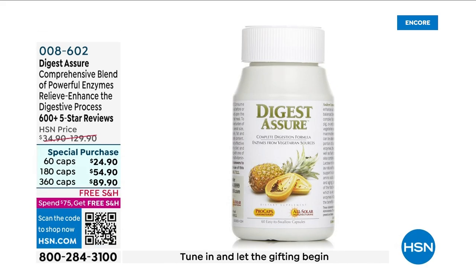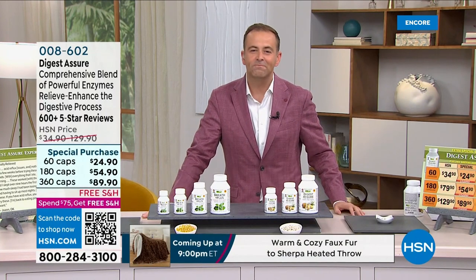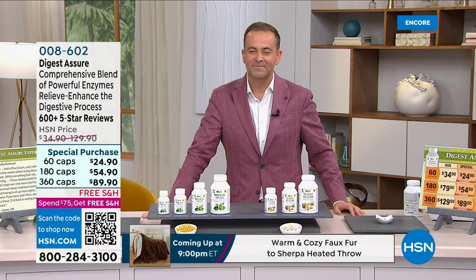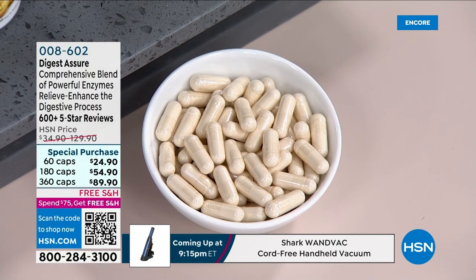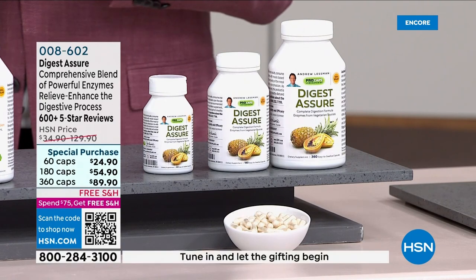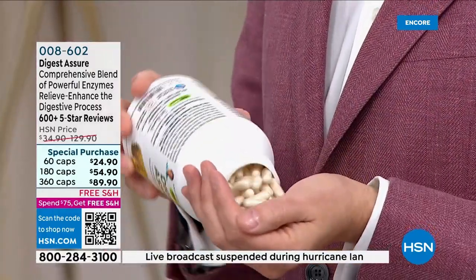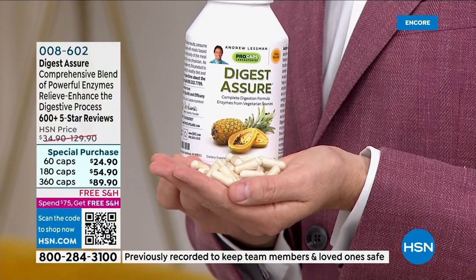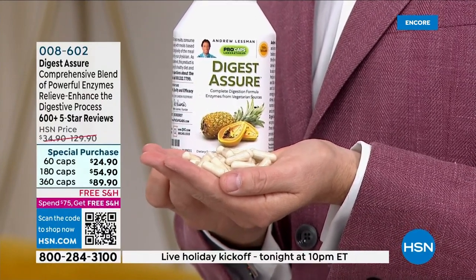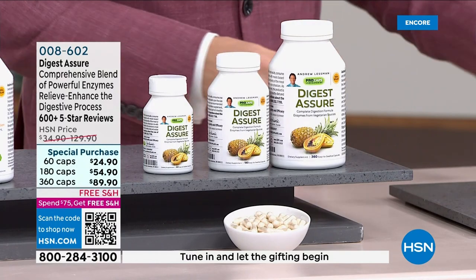Digest Assure has over 600 five-star reviews — a comprehensive blend of powerful enzymes. It's taken on a life of its own as a reorder product. This time of year we start eating differently — Memorial Day, Fourth of July — we throw caution to the wind with a more diverse menu, which challenges our ability to digest those foods. Digest Assure is pure enzymes. Our body takes everything we throw at it — steak, chicken, fish, broccoli, vegetables — and has to extract what we live on.